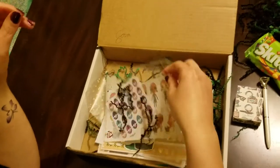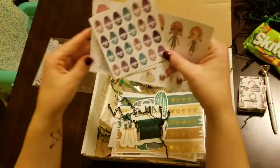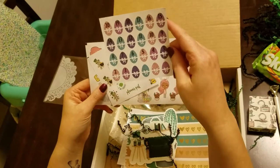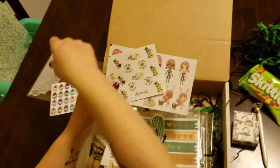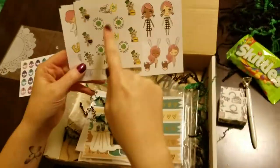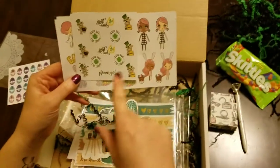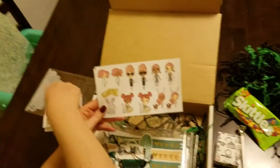We got some little planner goodies this month. We have the Easter countdown stickers shaped as little Easter eggs — those are super adorable, just loving them. And then we have some St. Patrick's Day stickers: 'Good luck,' 'Kiss me I'm Irish,' and this little hippo — super adorable, just loving him, he's cute.